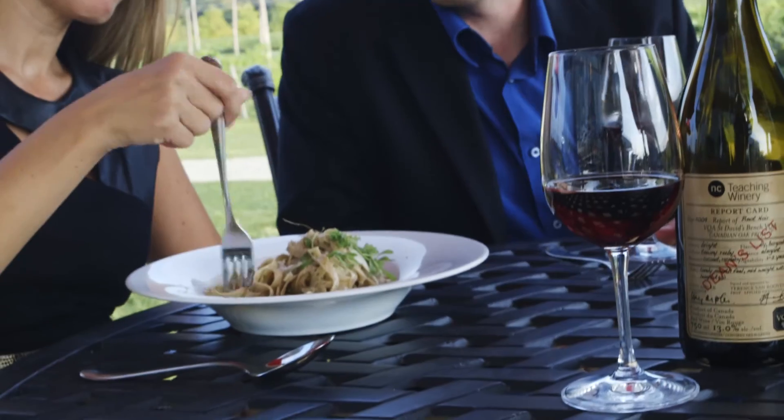For them to graduate they need to make a product — it should be tasty, it should meet all the criteria of what they've learned over the three years, and then they should have a product in their hand that they can say, this is what I made.